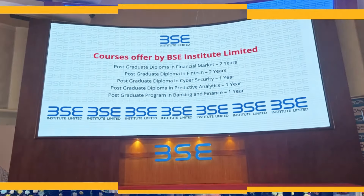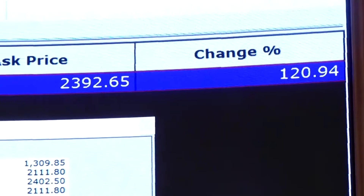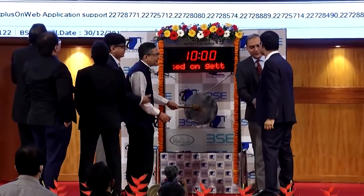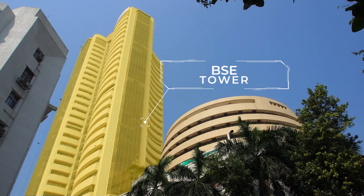जब भी कोई नई company BAC पर list होती है, तब उसकी listing ceremony का पूरा इंतज़ाम यहीं किया जाता है. आपने कई सारी companies की listing ceremony देखी होगी — वो सब यहीं होती हैं. अब आते हैं इस building के दूसरे हिस्से पर, that is 29-floor tall BAC Tower.